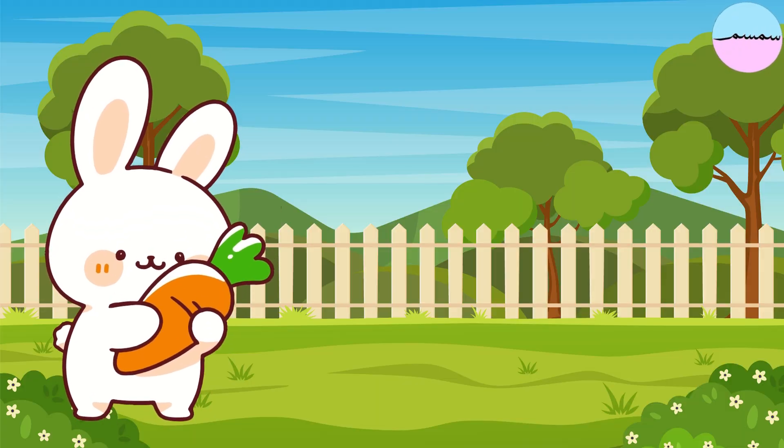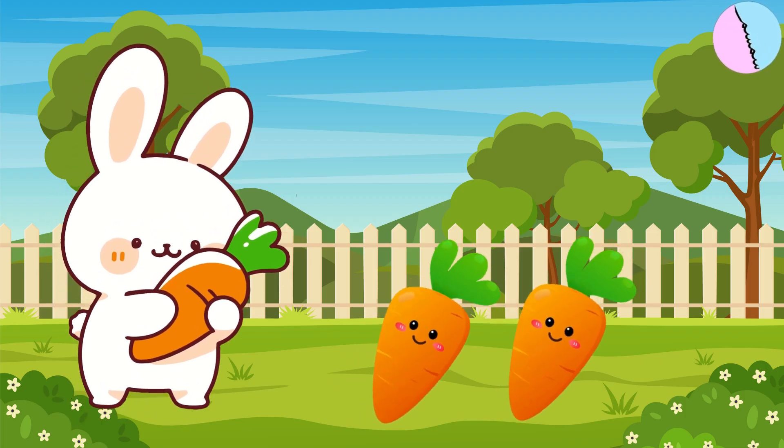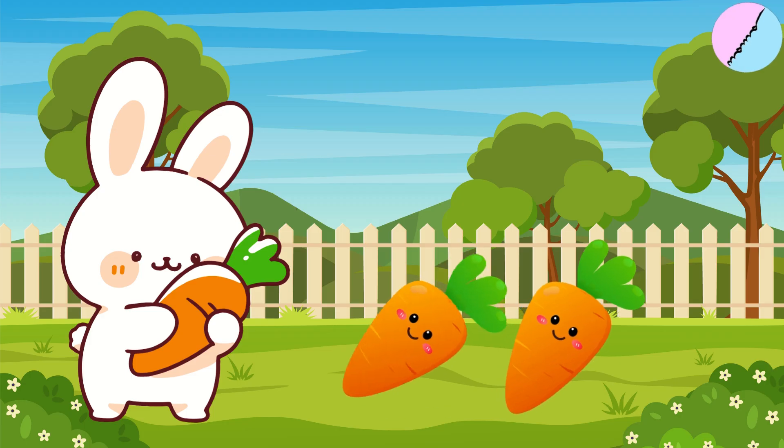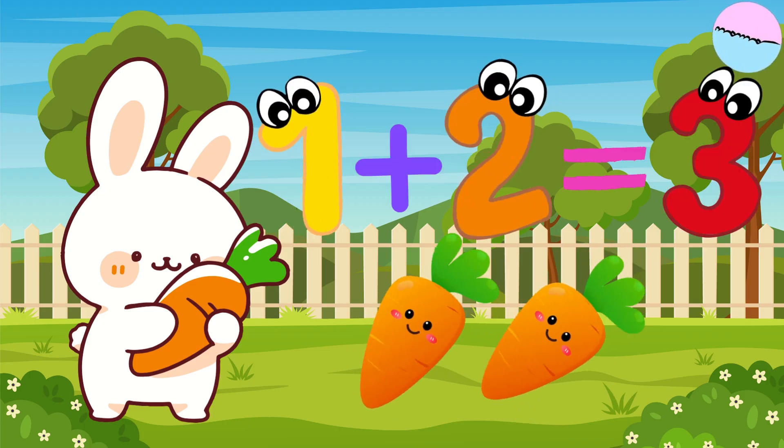Bunny found one carrot in the morning. Then she found two more carrots in the garden. How many carrots did Bunny find in total? One carrot plus two carrots equal three carrots.